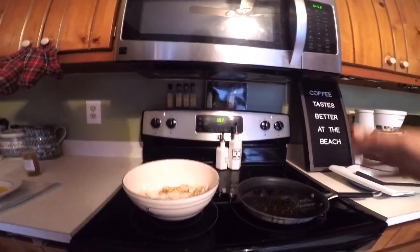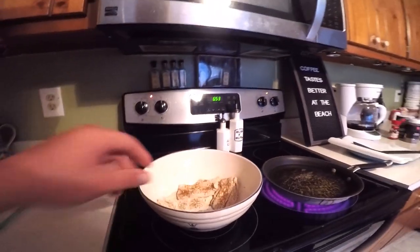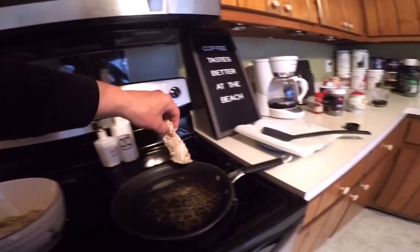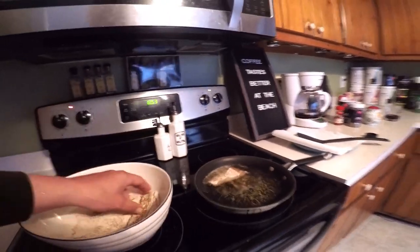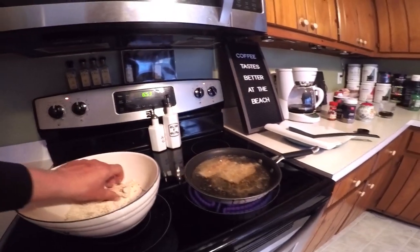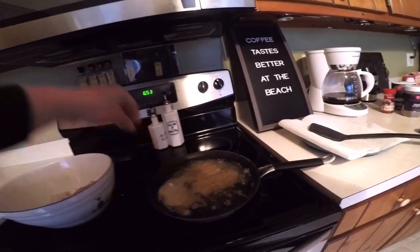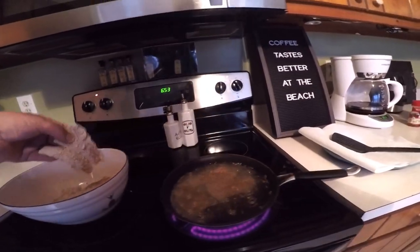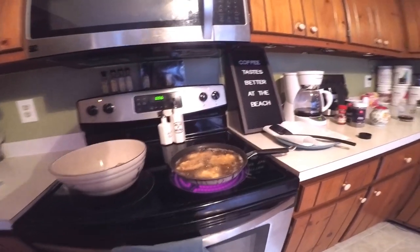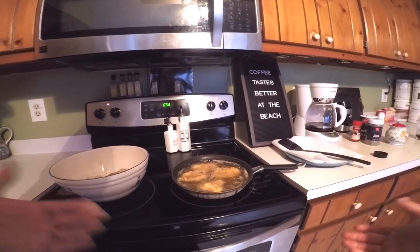We set the burner to medium and we've had this oil heating for about 10 to 15 minutes now, so it's ready to go. We've got our fish ready to be fried, so we're going to go ahead and add these fillets all together and cook them at the same time. If you have enough oil it's nice to let everything submerge — it means less moving around and flipping while you're cooking. The fish is in the oil and starting to fry — it'll only be about five or six minutes and it'll be ready to go.